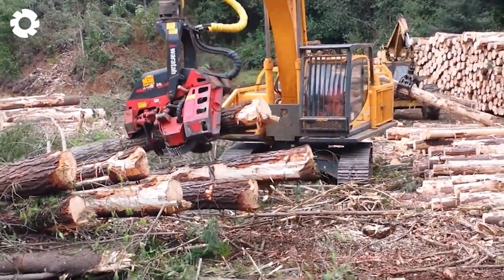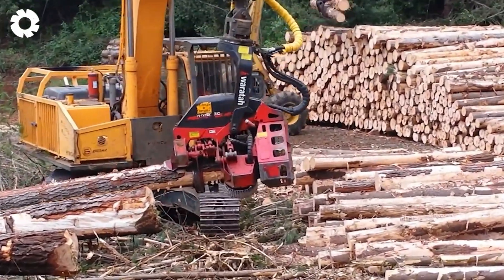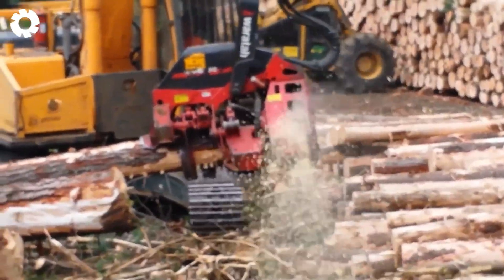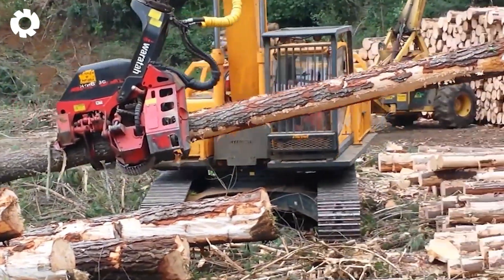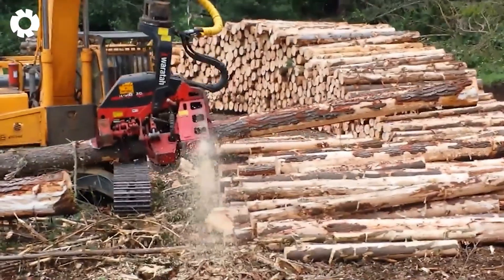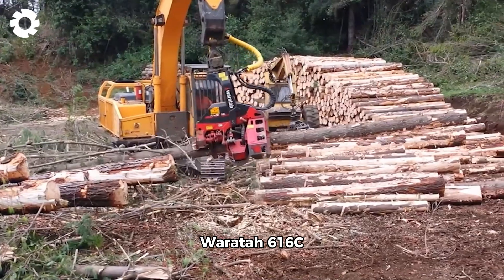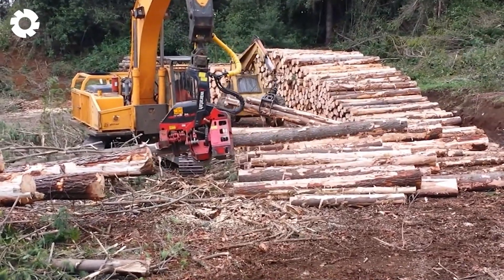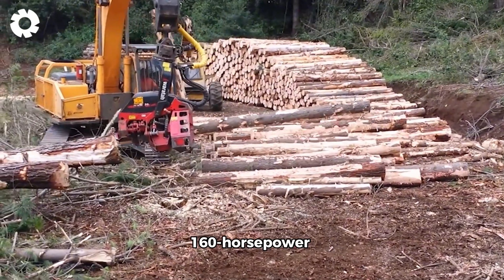Designed to handle large and complex timber, the Warata 616C ensures quick and precise cutting of tree trunks, boosting productivity in large-scale logging projects. The Warata 616C cutting head is a specialized forestry equipment with a powerful 160 horsepower engine.